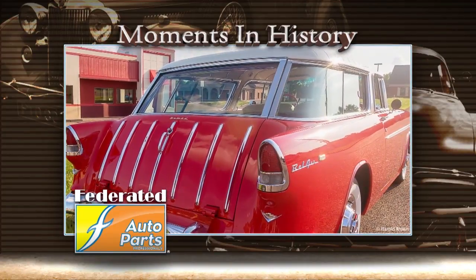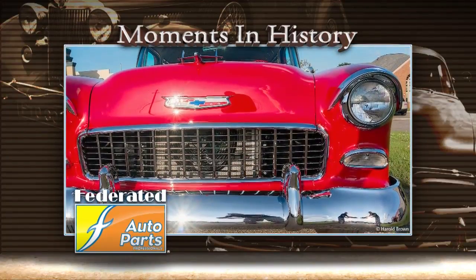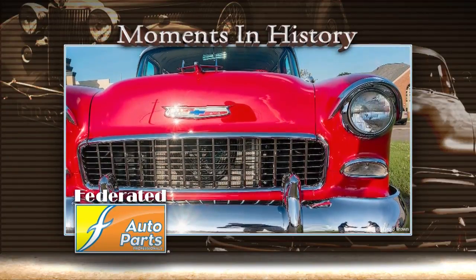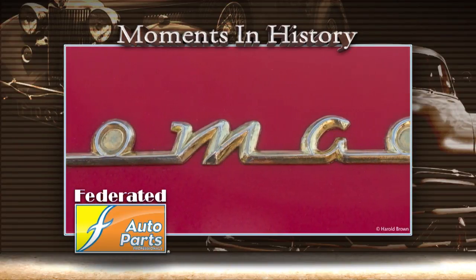Along with its ribbed roof and tailgate, and their slanted B pillars, you can spot the '55 Nomad by its unique headlight eyebrows, the fender and door spears, and a waffle pattern interior design. This moment in history is brought to you by Federated Auto Parts.